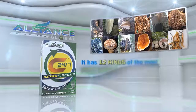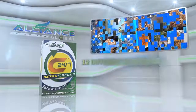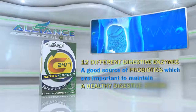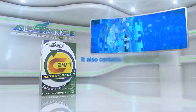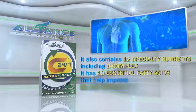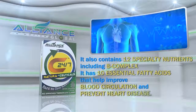It has 12 kinds of the most potent mushrooms in the world, 12 different digestive enzymes, and is a good source of probiotics, which are important to maintain a healthy digestive system. It also contains 12 specialty nutrients, including B-complex. It has 10 essential fatty acids that help improve blood circulation and prevent heart disease.